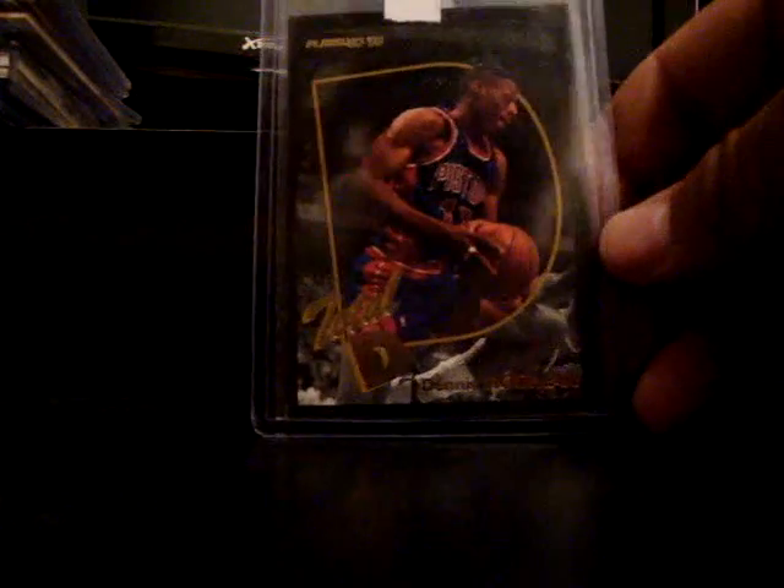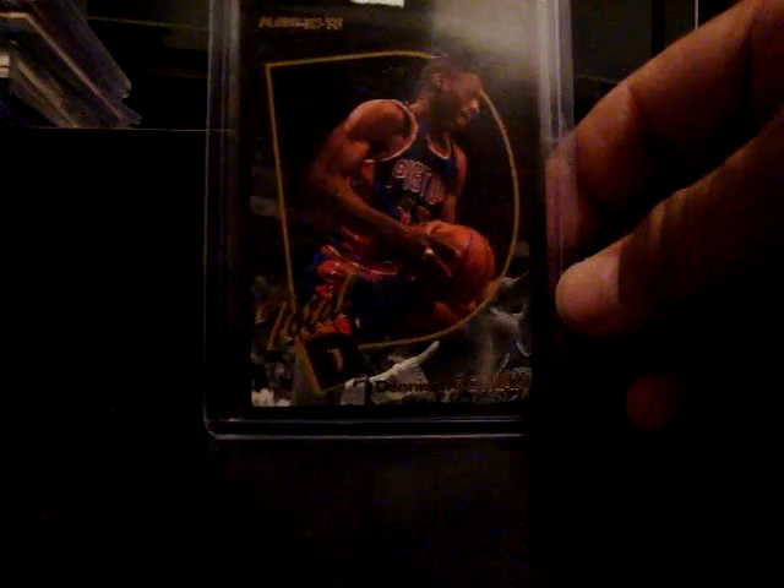Plain white envelope for the win. This is — I can't believe I didn't have it. There are not too many early 90s Pistons cards that I don't have, but this was one of them. Total D from 92-93. In your face, Dennis Rodman. In your face.